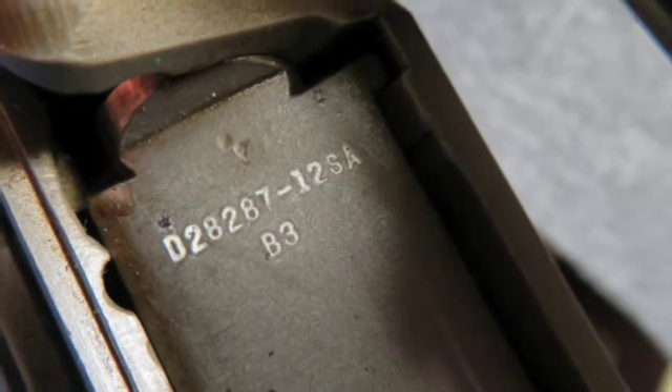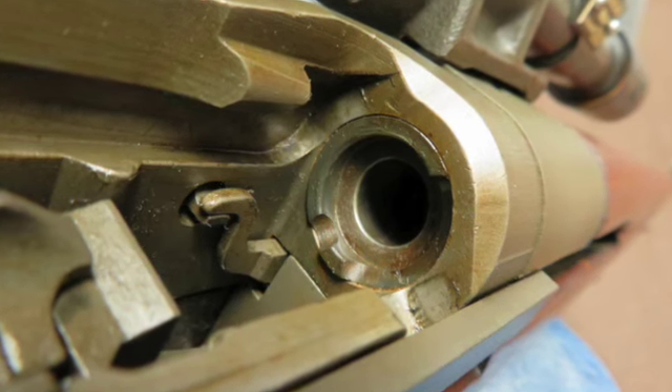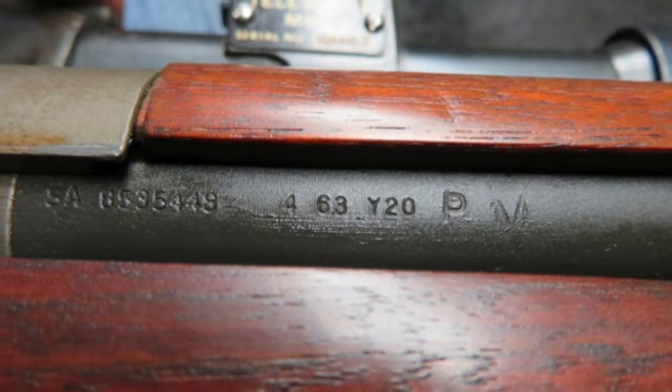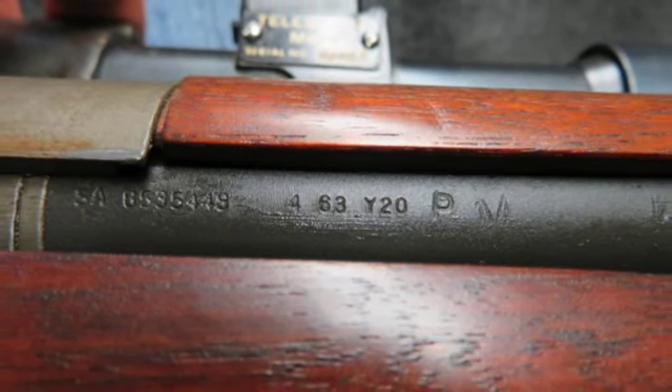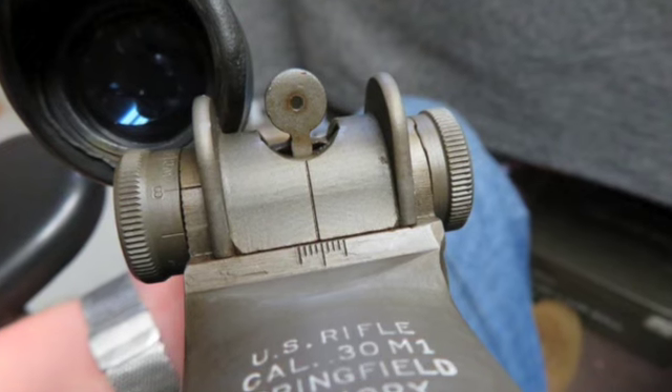The receiver is marked Springfield Armory and has a serial number of 3557, which dates its manufacture to February of 1945. The rifle is not part marked and has all correct parts except for the safety, which is an H&R.